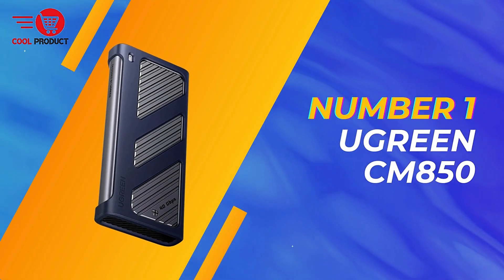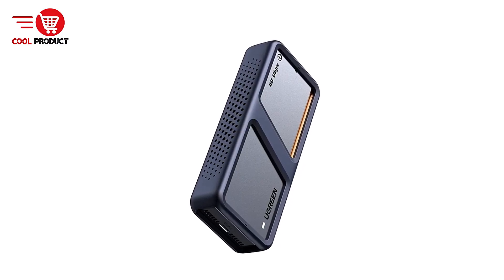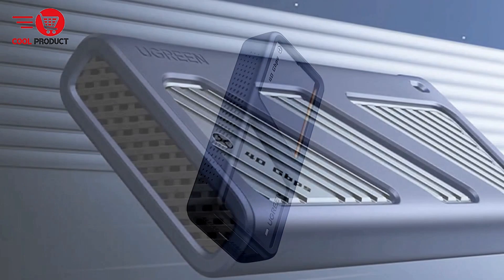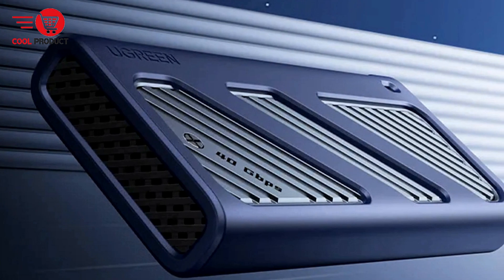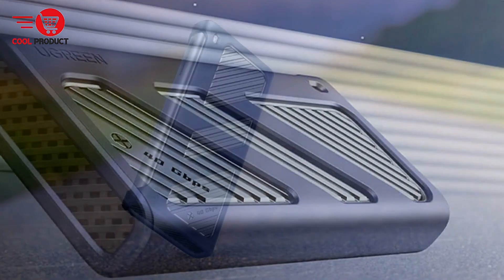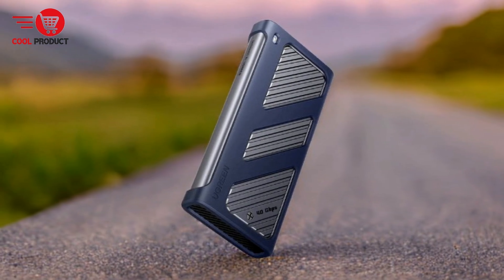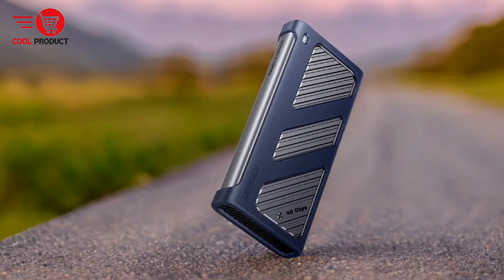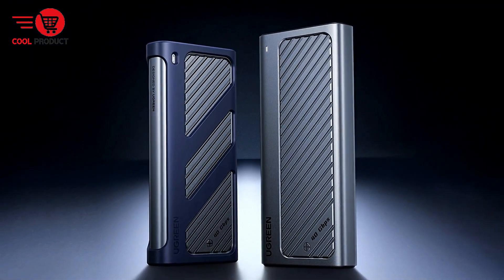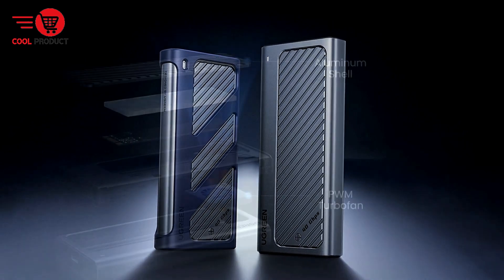And finally, our top pick: the Ugreen CM850 Thunderbolt 4 NVMe enclosure. The Ugreen CM850 Thunderbolt 4 NVMe enclosure is designed to deliver lightning-fast transfer speeds and large storage capacity, making it ideal for users dealing with data-intensive tasks. With a compact design and powerful cooling system, this enclosure is suitable for professionals who need both performance and portability. We'll explore the features, pros, and cons of the Ugreen CM850 to help you determine if it's the right storage solution for your needs.